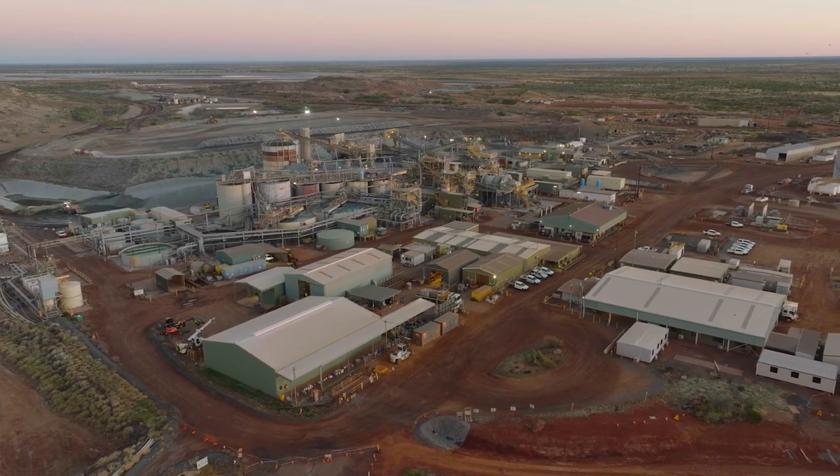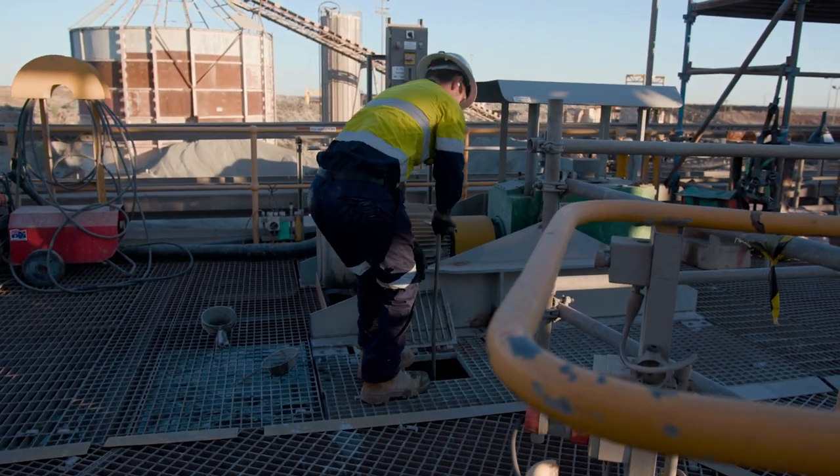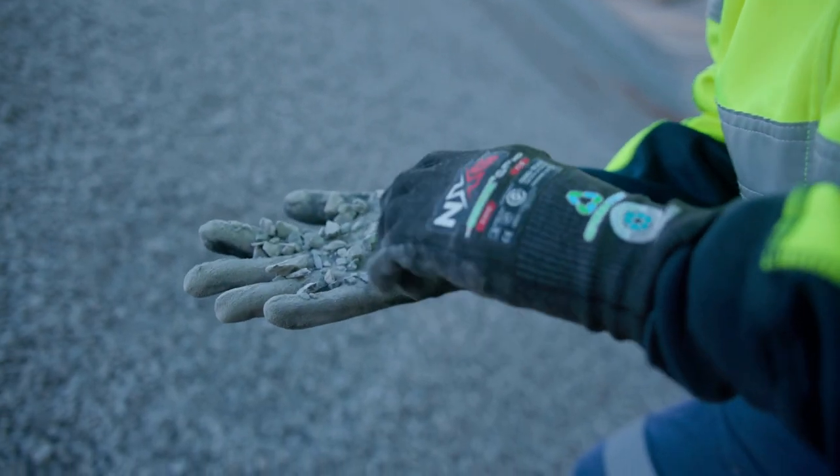Some of the sustainable practices that we adopt here in the processing plant: we try to minimise the amount of raw water that we use, we use gas in our power station instead of diesel, and we have a program called Path to Zero Cyanide Spills where we're putting a lot of concrete and impermeable surface around the plant so that if we do have a spill we can contain it and return it back to the plant without it going to the environment.